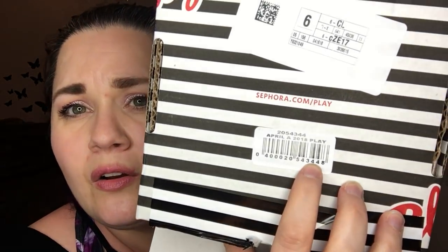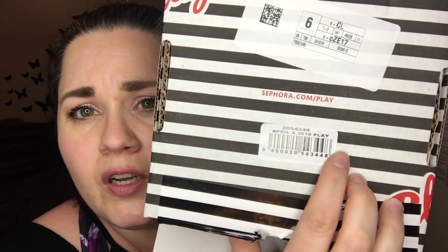Welcome back. It's Sephora Play Box today, so let's get into this. This is going to go up late, I'm so sorry. I'm worried about my box because when I opened my mailbox, I could smell perfume. So I'm really hoping that nothing busted in here. This is for April 2018, and my box number is 344.